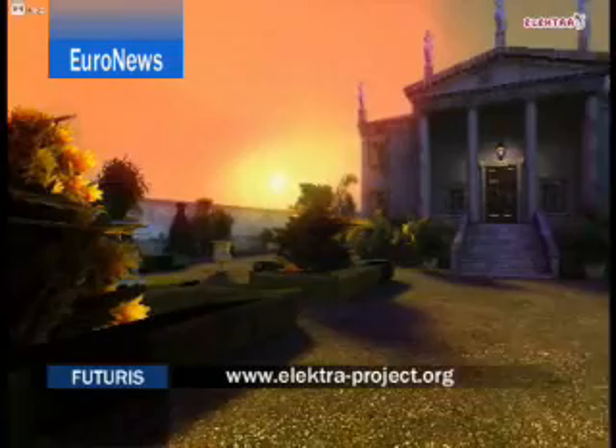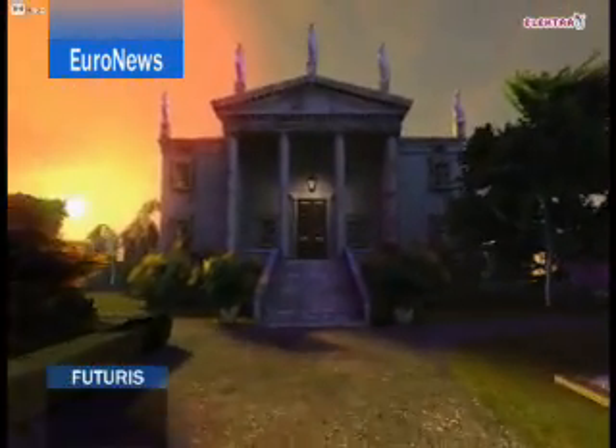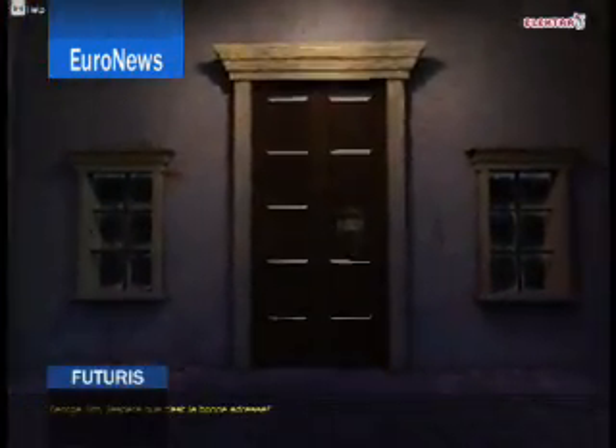It's not yet clear if the final version of Electra will be released commercially. But the project's multidisciplinary approach is proving a point: that it is possible to learn a lot from a fun and engaging game.